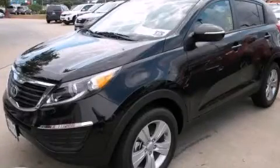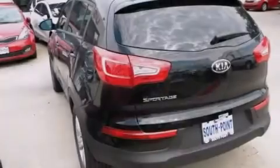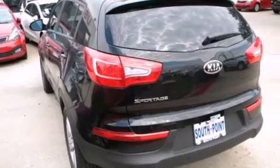This is a brand-new 2013 Kia Sportage — safety, space, and comfort. It features a 2.4-liter four-cylinder engine and an automatic transmission.